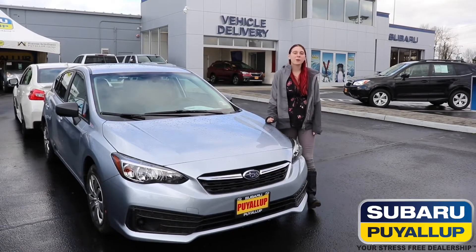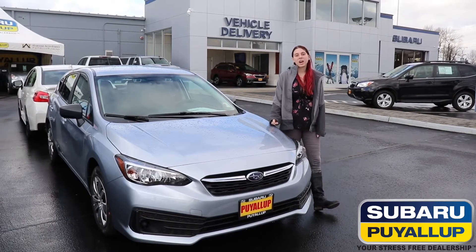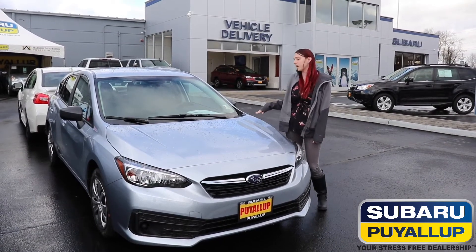Hello, this is Brittany down at Subaru F Club, part of the internet sales team here. Just wanted to go over the optional packages that you get on the 2020 Impreza.